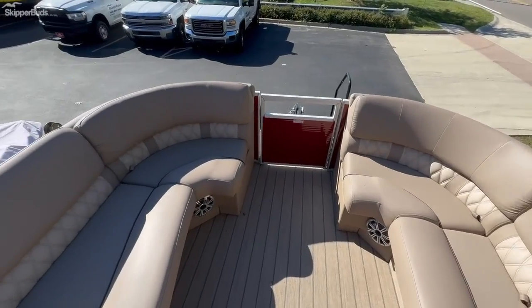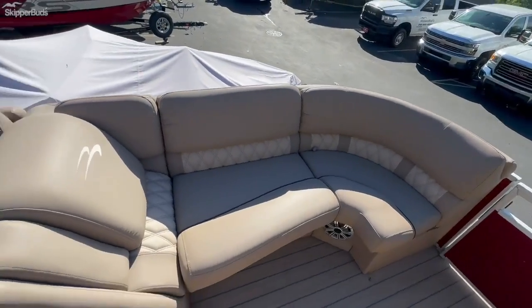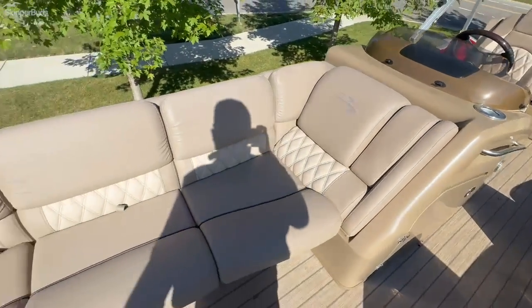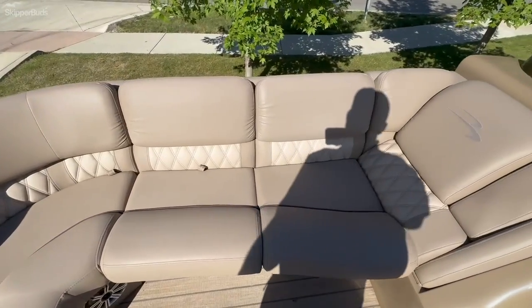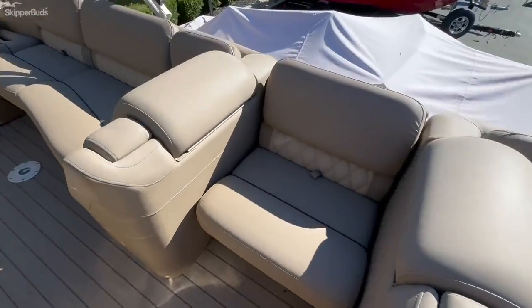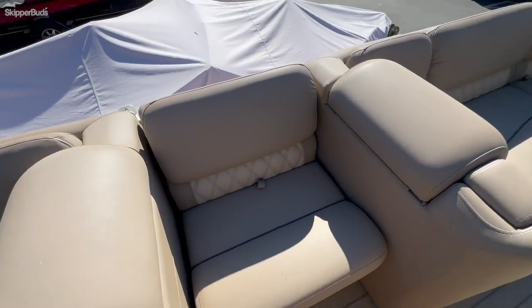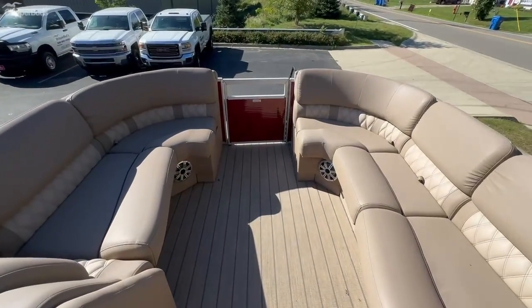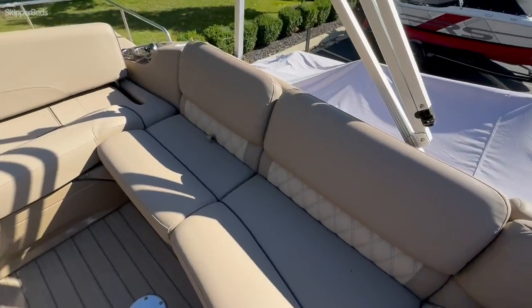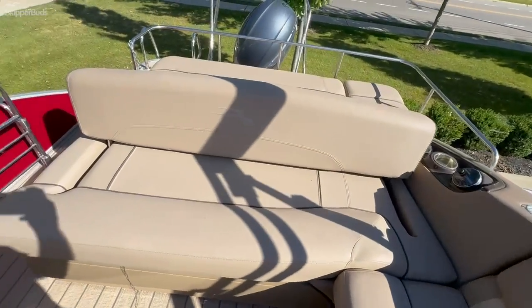Here we are on the inside of the 2018 Bennington 23 RSB tri-toon. It has the super slick diamond stitch with a tan interior. It does come with a bow filler cushion that fits right there in the front. This boat is super clean.